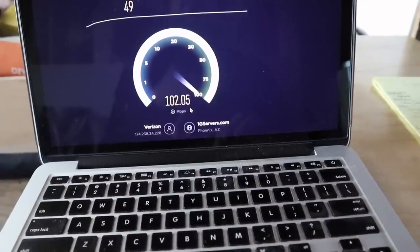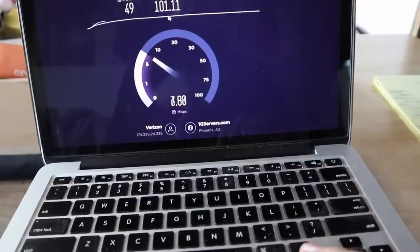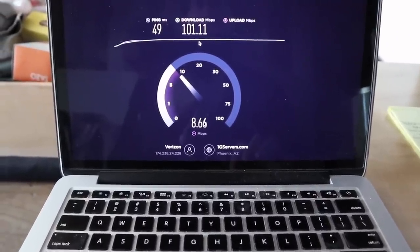Ladies and gentlemen, that is 101 megabits. That is crazy fast for a Wi-Fi hotspot.